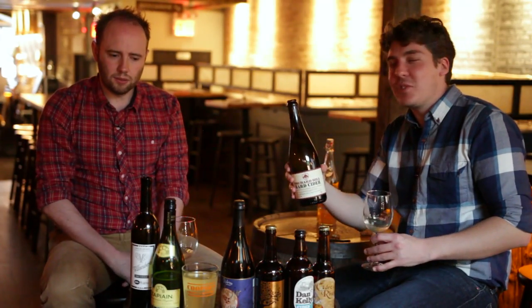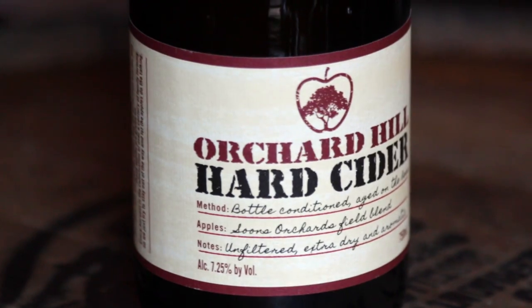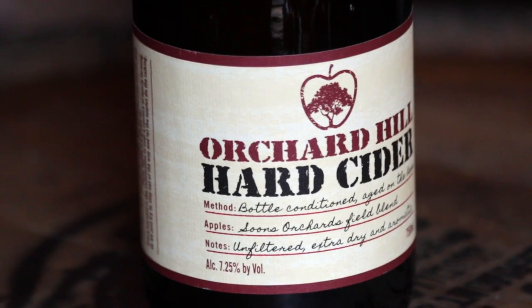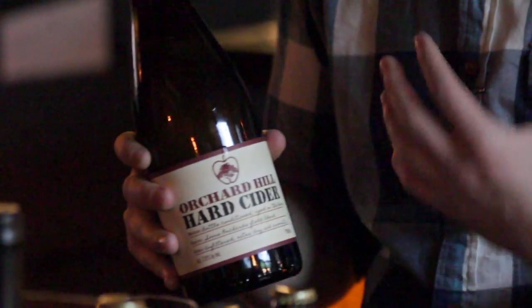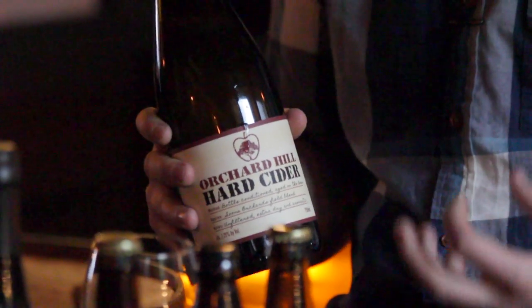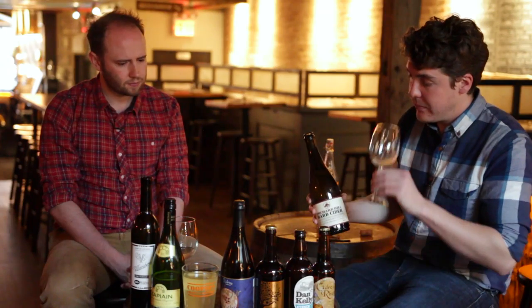The next cider we're going to try, now that we've finished with the Spanish, we're going to go to New York. New York makes some of the best cider I've ever had, but it's not the commercial ciders you've tried. The first one is the Orchard Hill, grown from Soons Apples — one of the most well-respected orchards in the Hudson Valley — then fermented at Sparkling Point, one of the most well-regarded Méthode Champenoise wineries on the North Fork of Long Island. This is not disgorged, so you're going to get a lot of cloudiness. It's mostly made from dessert fruits, so you won't get that same astringent, acidic characteristic we did in the Spanish.